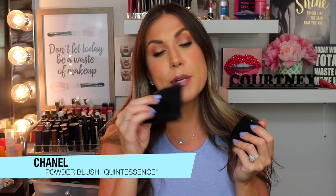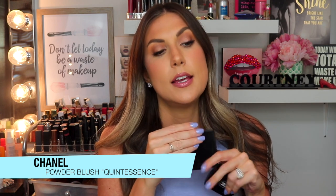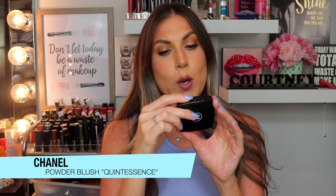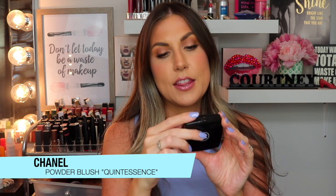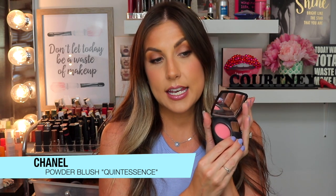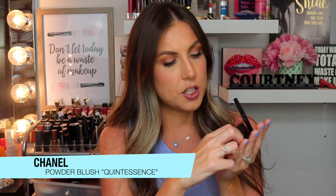Let's talk about the most bougie blush I probably own — the Chanel blush. I keep it in its velvet packaging because this, my friends, is luxury. It's called the 440 Quintessence Powdered Blush. When you open it, it's a baked blush.